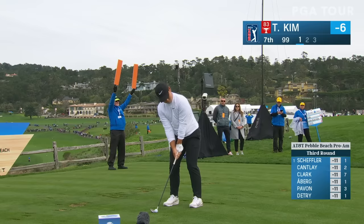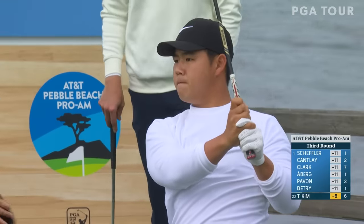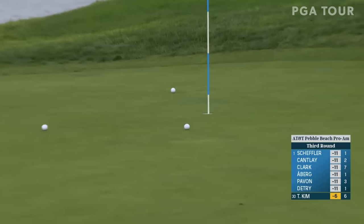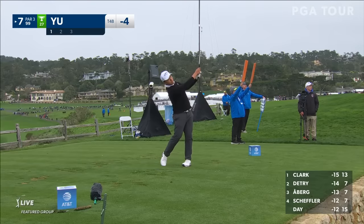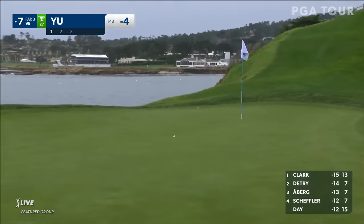Tom Kim on the tee at the short seven — supposed to be on line the way he's looking at it. He didn't even have to say anything, just the hand motion. This has potential.